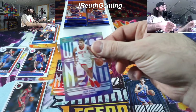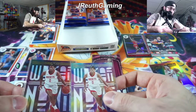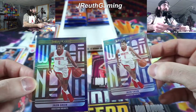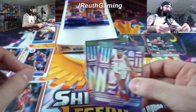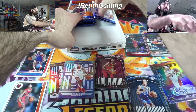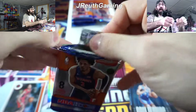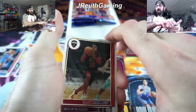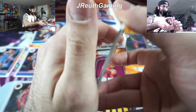Another Jalen Green — wow, two of them in the same hobby box, you don't see that. And another Josh Giddy — he heard us! So awesome, very nice. OKC — we got two Josh Giddy's now. Not one but two Jalen Greens — I will take that. One seems a little lighter. Check that out — on my right is the base, and on the left is the silver prism. That is really cool, I didn't notice that the first time. So we got both of them.